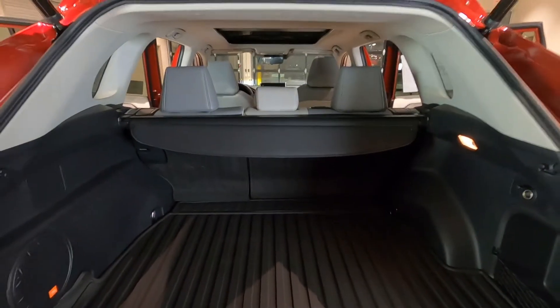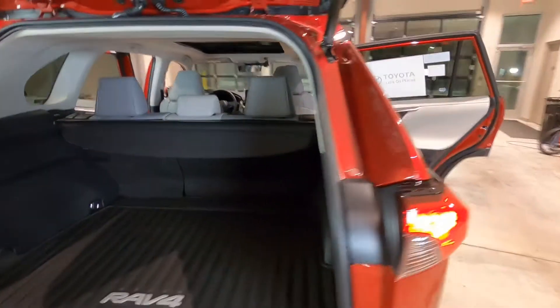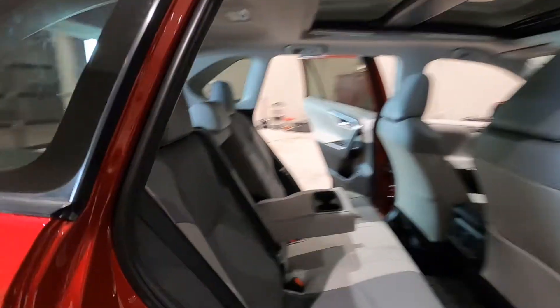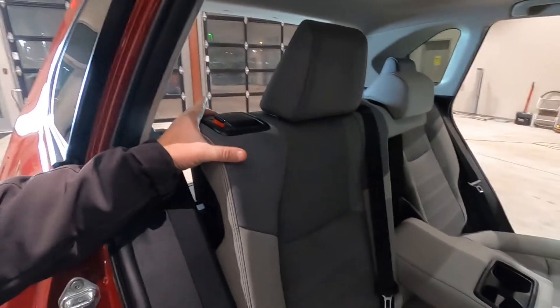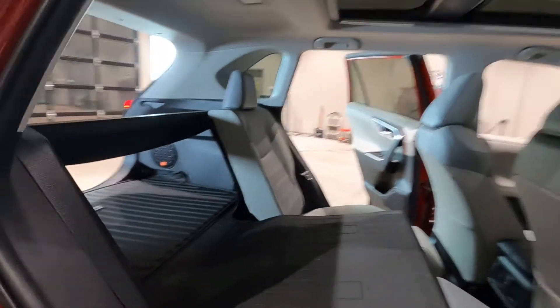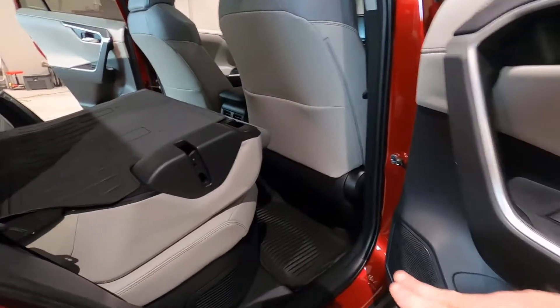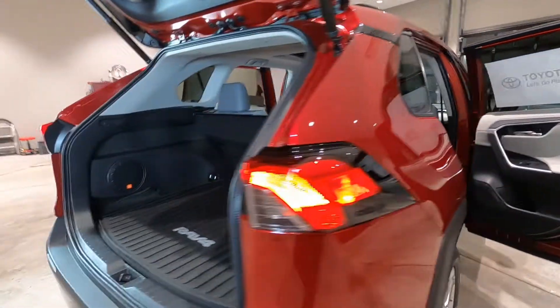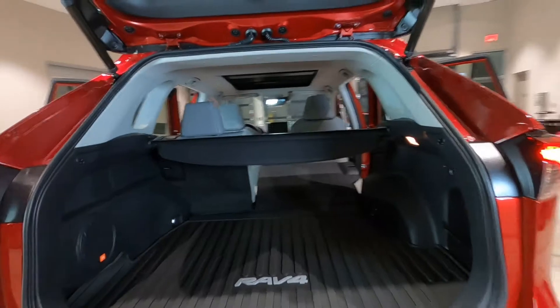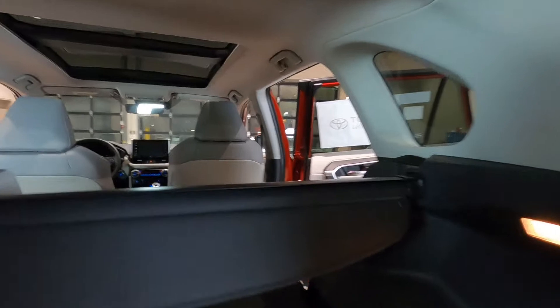The back seats on the RAV4 fold down — you can fold down 40 percent or 60 percent. There are handles to fold those seats down right on the back of the seat. They fold semi-flat, and you have some extra cargo storage down there for a piece of luggage, a handbag, gym bag, whatever you need. The seats fold down nice and flat, and when completely folded there's plenty of room in the back for cargo.